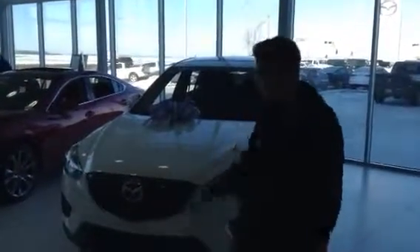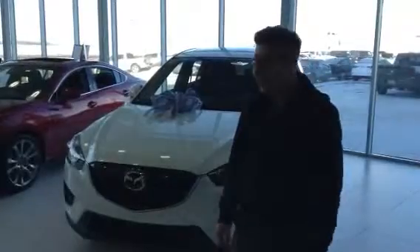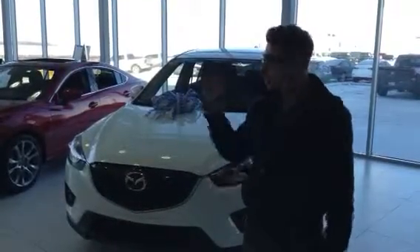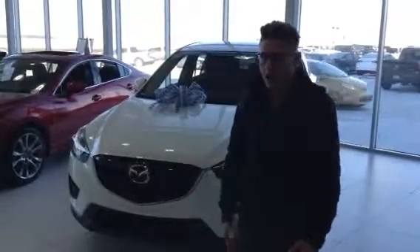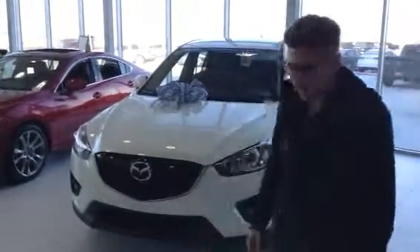This is Daniel from Earle Mazda. First off, I'd like to thank you for your inquiry of the beautiful CX-5. This is the GT. I understand you guys test drove the GS, so I just want to compare the features and options because you guys are still in the decision-making process.